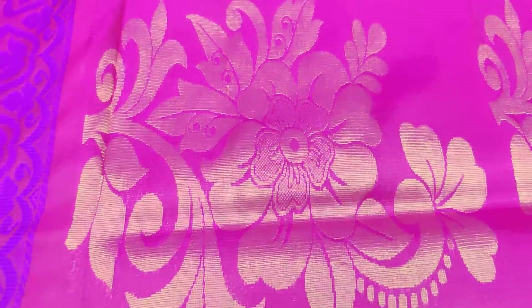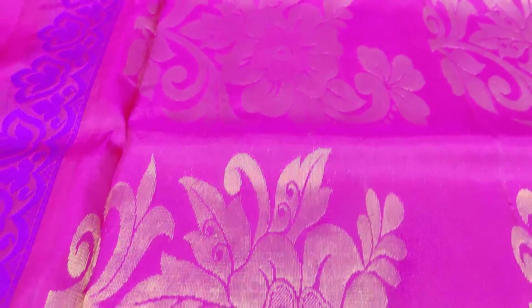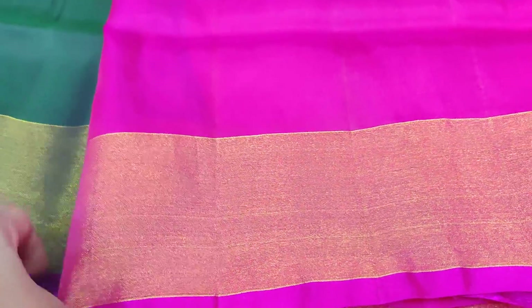This is a pink color shade saree. This is a pink shade. The blouse is plain — a simple plain type blouse.